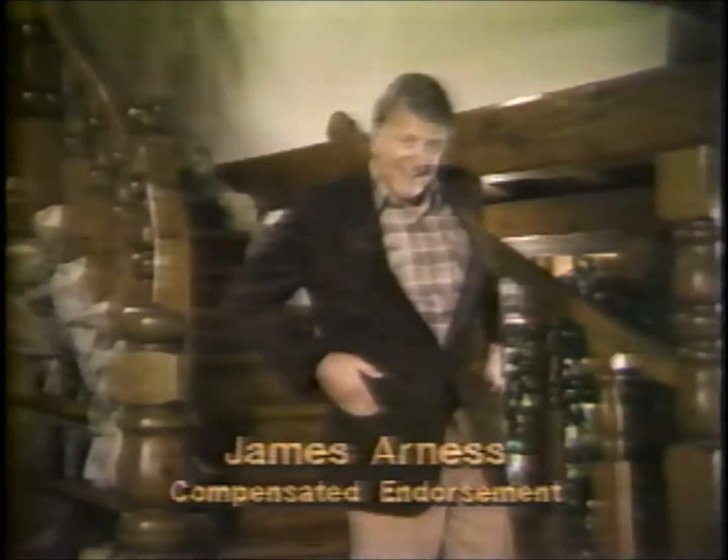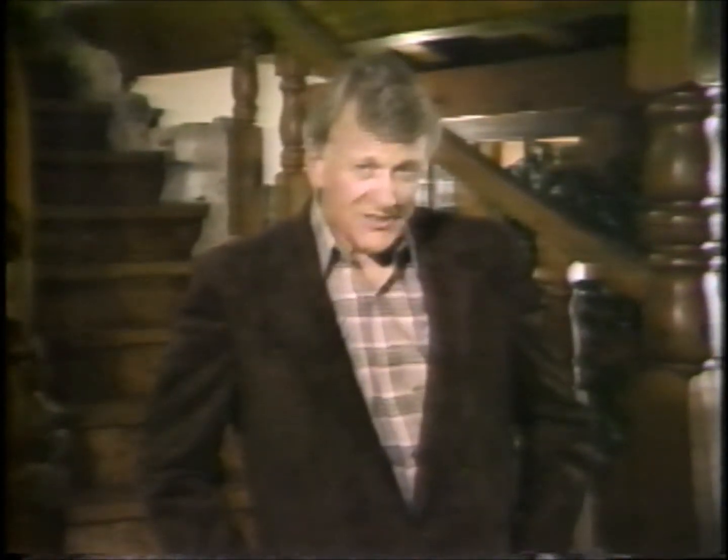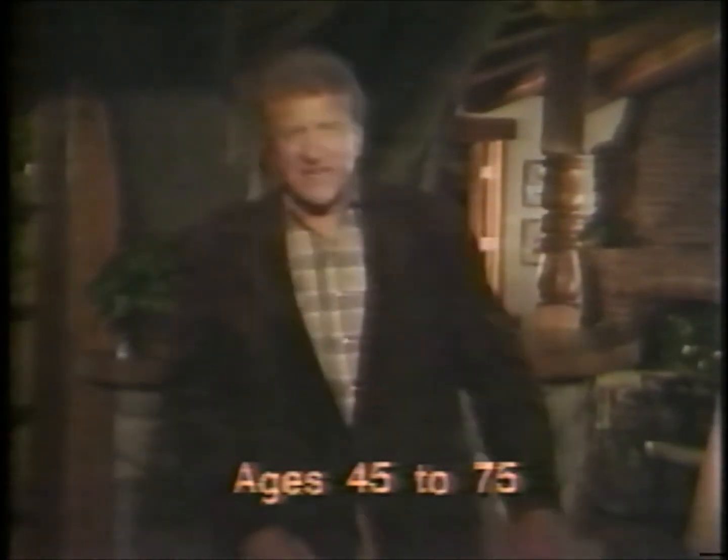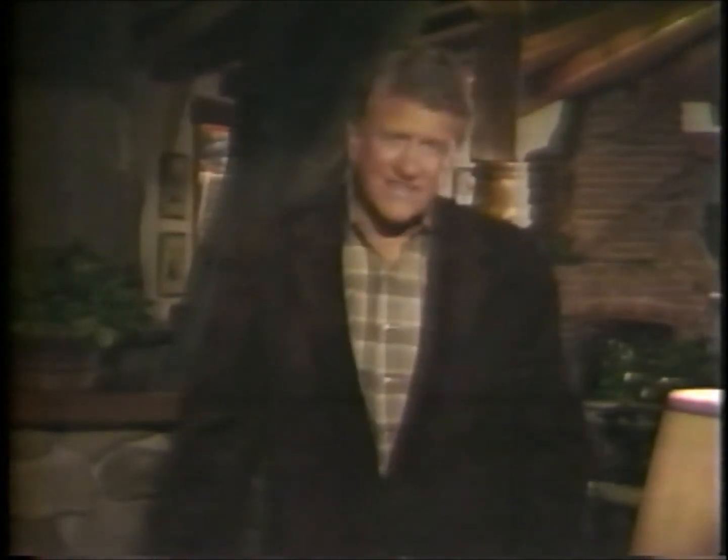You know, it only seems like yesterday when I played a marshal named Matt in a town called Dodge. Hard to believe, but we started that series 28 years ago — time flies by so fast. There's one thing I've learned: if you don't prepare for your family's security, you can bet they'll never get it. Thanks to Academy Life's new Family Security Plan, anyone between the ages of 45 and 75 can give their family the security they deserve, combining term life insurance with accidental death coverage.